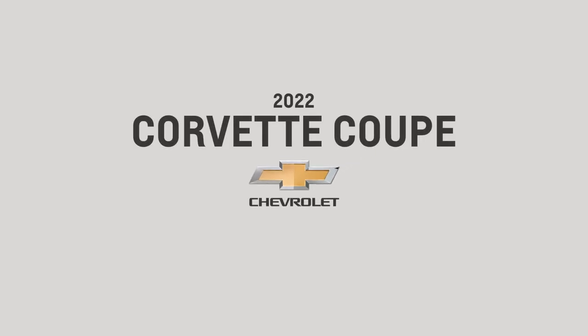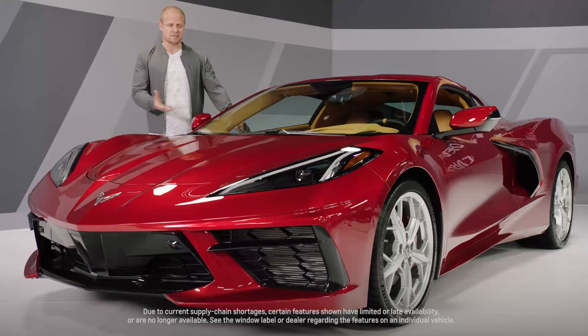Hello, my name is Billy, and it is a privilege to introduce you to the 2022 Corvette Stingray Coupe, the mid-engine masterpiece.